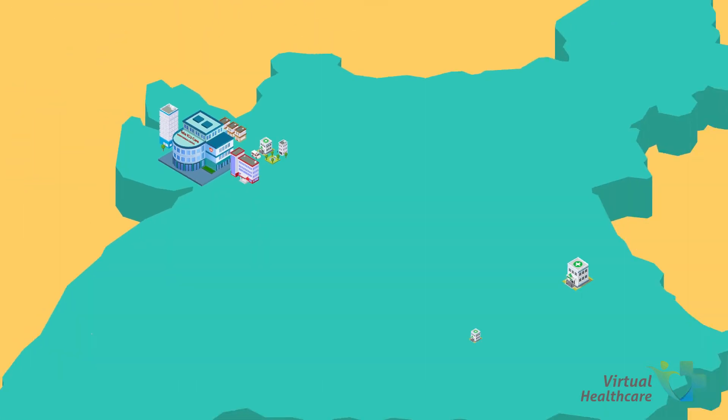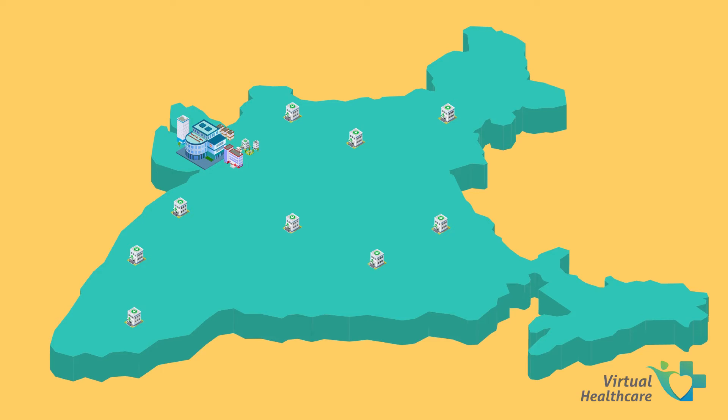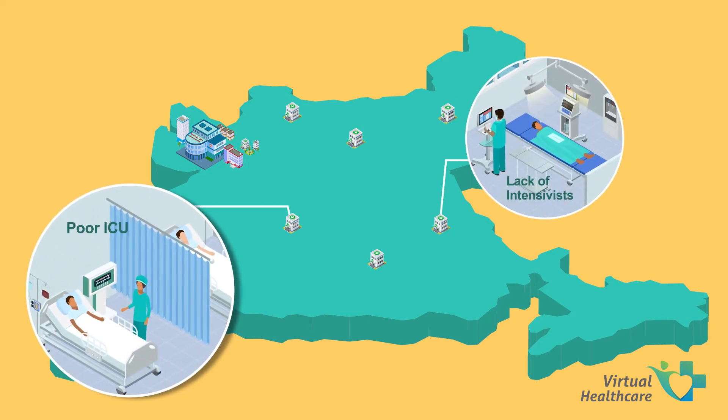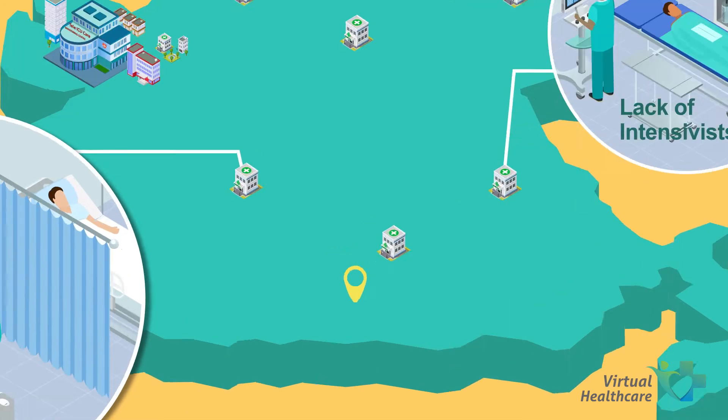It is designed to solve the greatest healthcare challenges that India is currently facing: poor ICU infrastructure and lack of intensivists and support staff in far-flung areas.